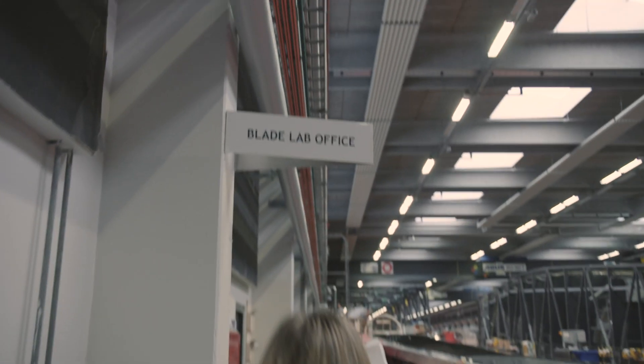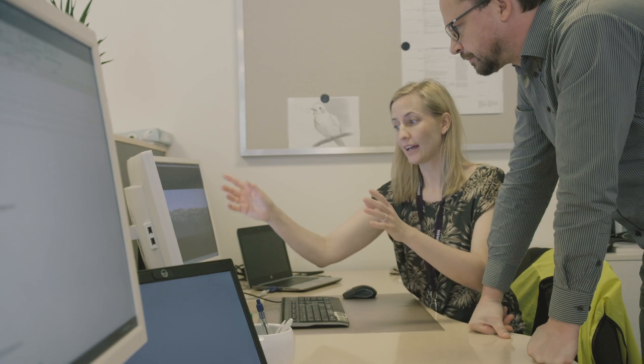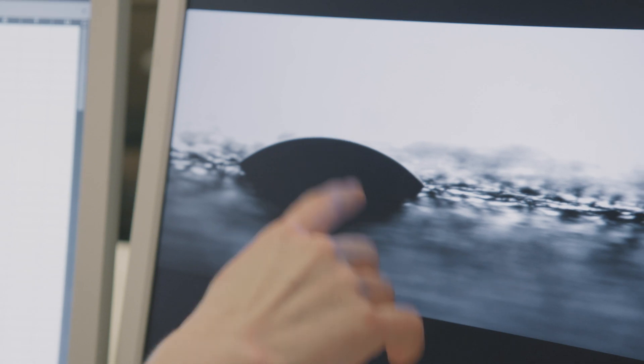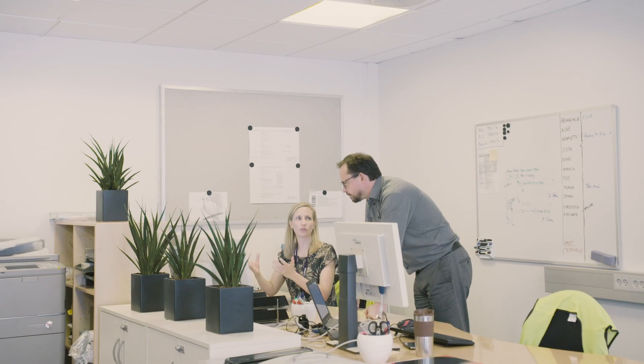Right now I am working on a new test method for determining the adhesion of surface coatings. We want to find new innovative methods that can make the surface treatment processes quicker and cheaper and maybe even better.